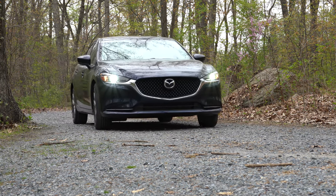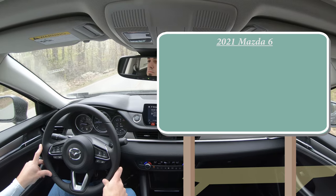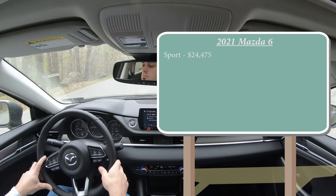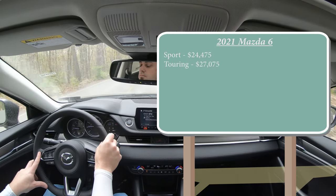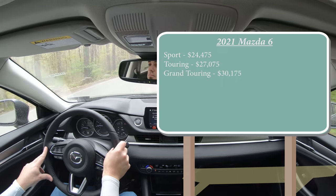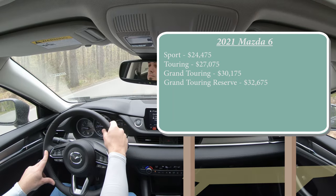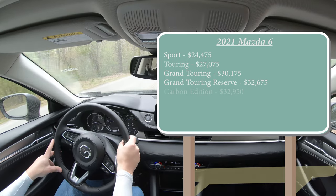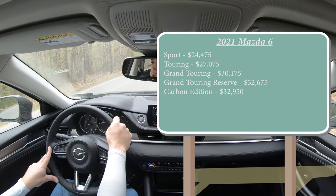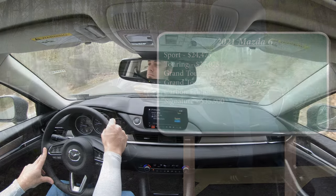Let's start with pricing. There are several trim levels for the 2021 Mazda 6: Sport starting at $24,475; Touring at $27,075; Grand Touring — which is what we have today — starting at $30,175; Grand Touring Reserve at $32,675; and the Carbon Edition, which is a new trim level for 2021, starting at $32,950.